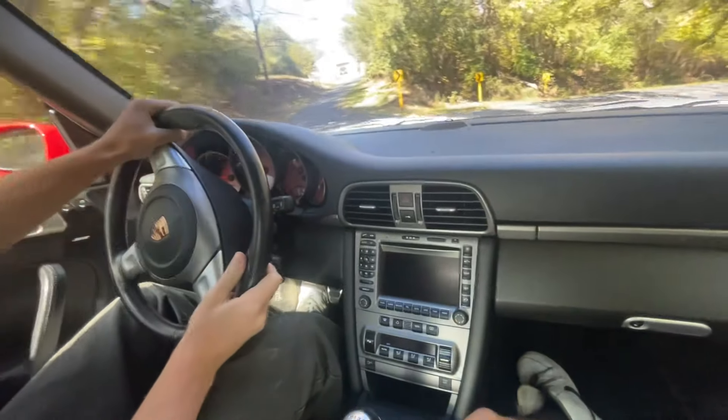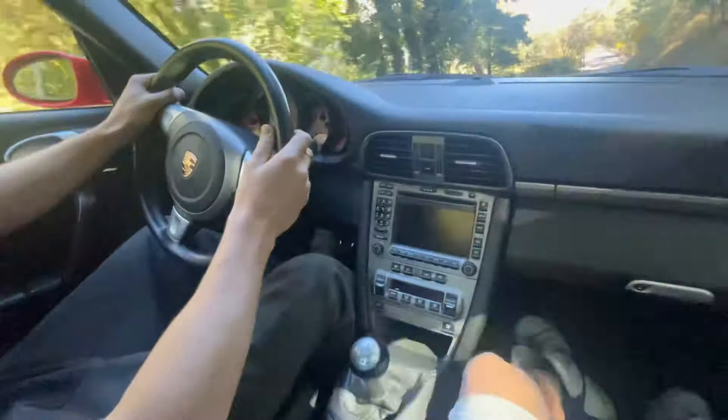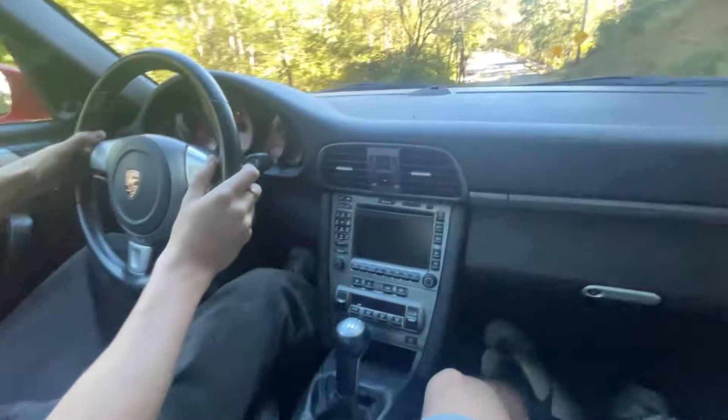It's 4th gear, really crispy downshifts, brakes were strong, and this thing is flat. It drives like a dream. Still in gear at 3,500 RPM.